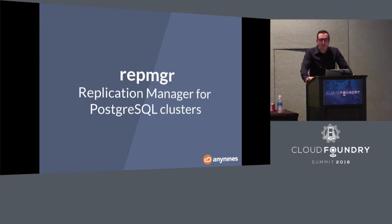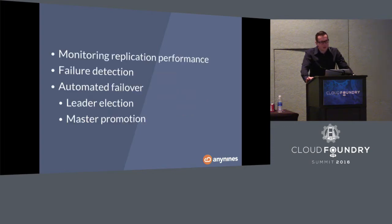What we found is that RepManager is a good solution. It's simple, it does the job — it monitors application performance, does failure detection, and helps perform automated failovers. There's a little nuance to that, and there are a lot of edge cases when it comes to Cloud Foundry, because you can't just take away one server and promote another in a Cloud Foundry environment — there might be IP address changes. So how do you actually tell your application that it should now write to a different database server? That's one of the problems to be solved.